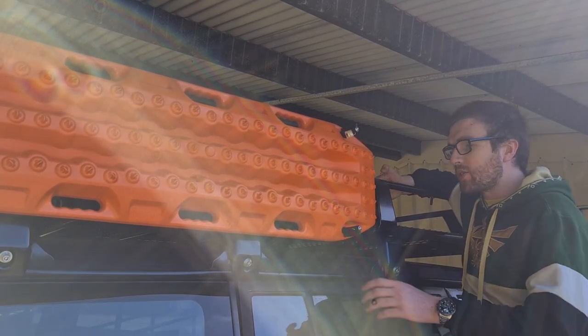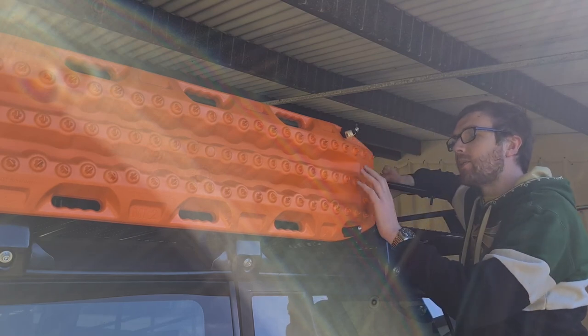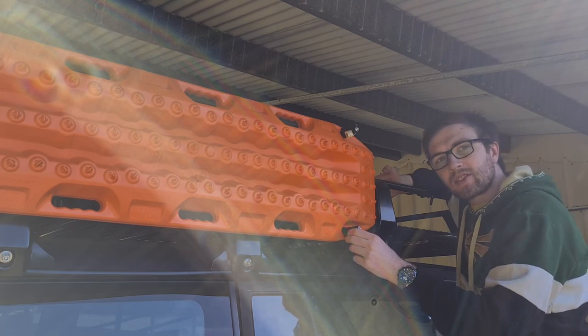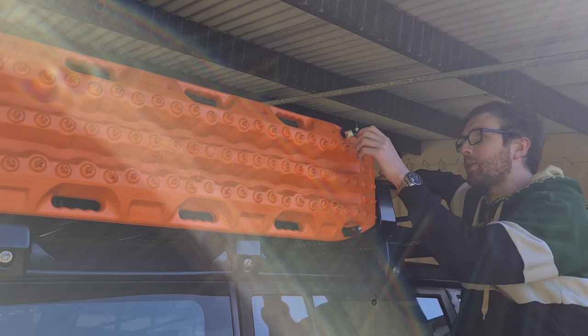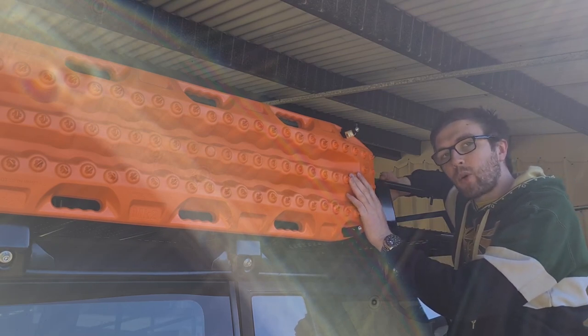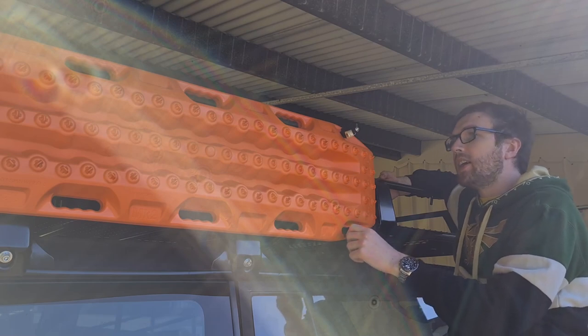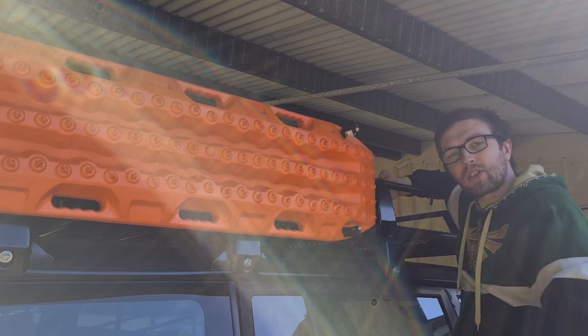Here on the driver's side of the roof cage, we've got a set of MaxTrax mounted on a custom bracket made out of aluminium and some awning mounts, along with the standard MaxTrax mounting pins. There are currently only two on there, but we can fit up to four if needed later on. They're secured with a padlock to keep them safe.